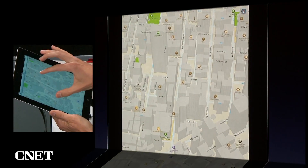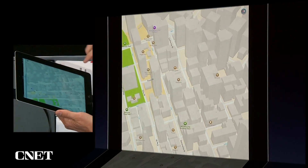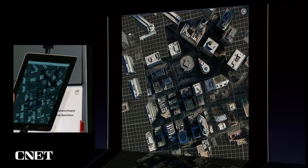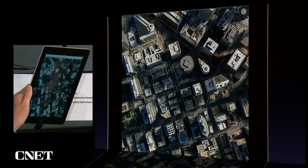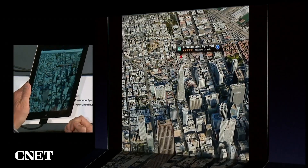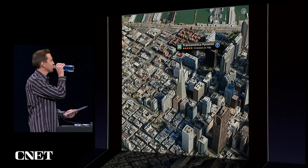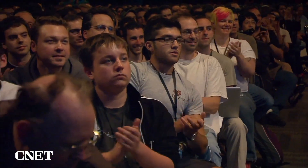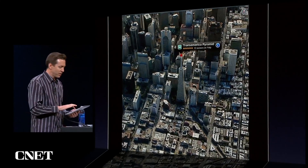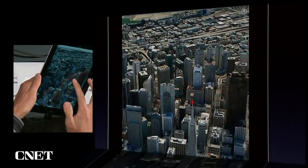Sort of move around the city, rotate around. I'll go back to 2D. We have satellite view, of course. But what I really want to show you is Flyover. Let's go ahead and choose the Transamerica Pyramid. Now, this is not a movie — this is being rendered in real time. So I can go ahead and rotate this myself, change the camera angle, fly through it myself. Just beautiful.